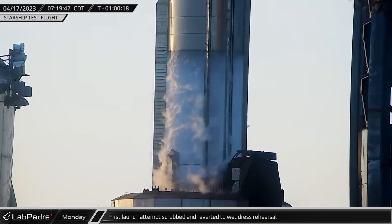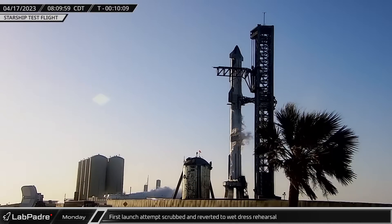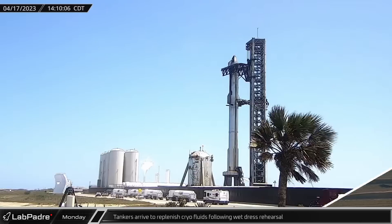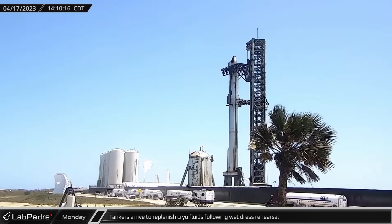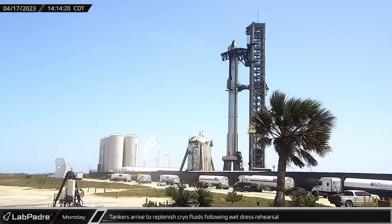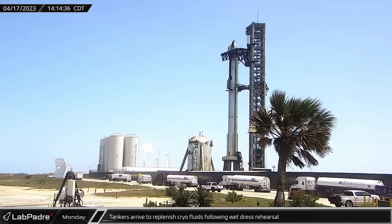With around 10 minutes to go, however, a pressurization issue with a booster due to a frozen valve caused SpaceX to cancel the launch, but the countdown continued down to T-40 seconds as they performed more of a wet dress rehearsal to get more data. Once the road was reopened following the launch attempt turned wet dress rehearsal, a fleet of tanker trucks arrived and lined up to offload cryogenics to replenish the orbital tank farm for the next attempt.